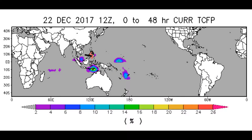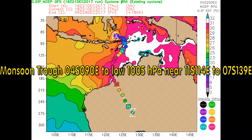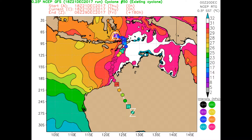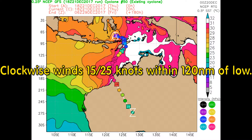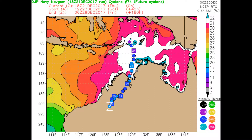Here is the latest tropical cyclone formation probability guide. Keeping an eye on the area to the northeast of Bougainville. The monsoon trough is located at 04 degrees south, 090 degrees east, running from Java right across to the western highlands of Papua New Guinea, with clockwise winds of 15 to 25 knots within 120 nautical miles. Here is the Navy's NAFGEM look.